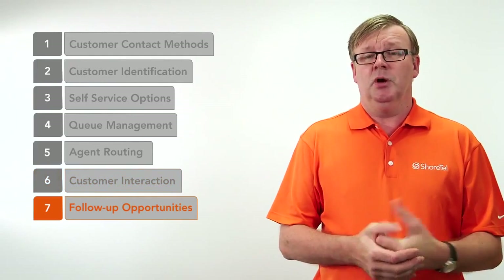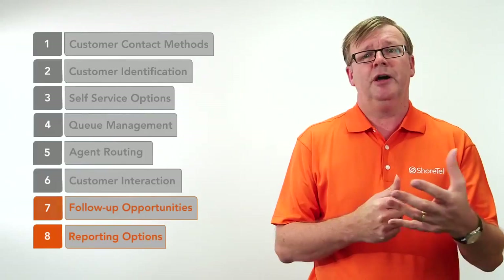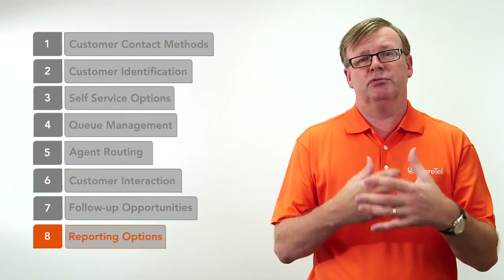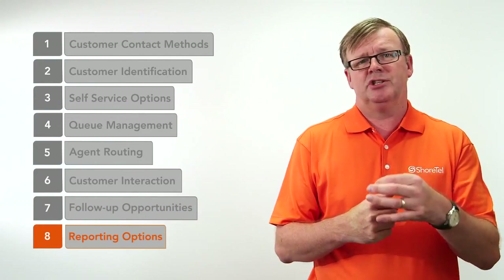We can minimise interaction time by looking into databases and understanding data about that customer while the call is in place. Step seven: maybe you want to follow up on the call — tag it for a follow-up survey or for training purposes. We call that a wrap-up process. Finally, step eight is being able to report on everything that's gone on in your contact centre. We can bespoke that reporting for each business, and it can be changed by the supervisor very easily to measure everything you want to manage.